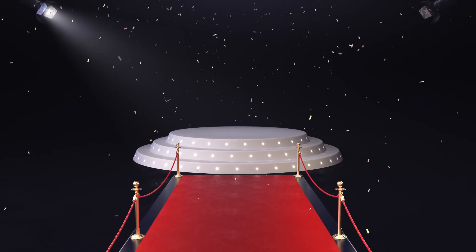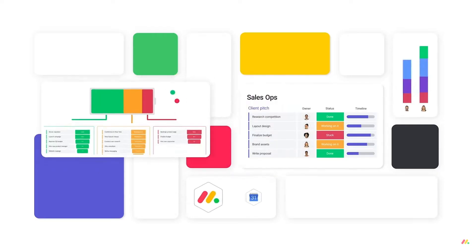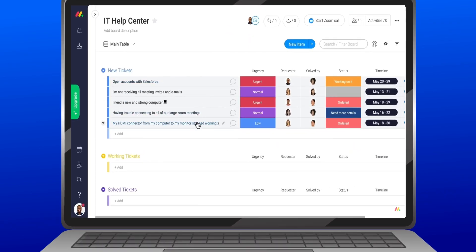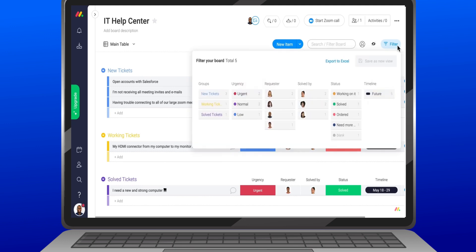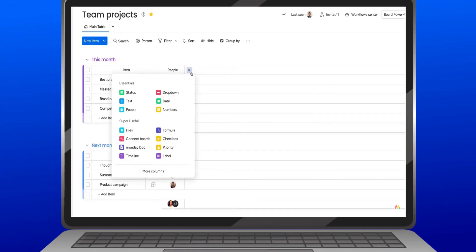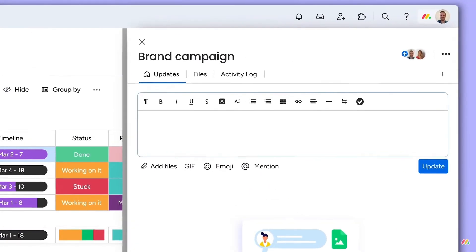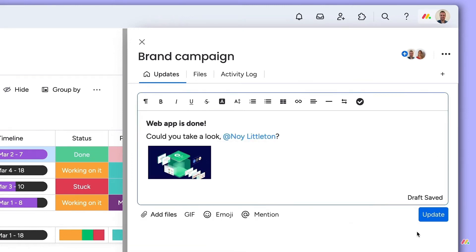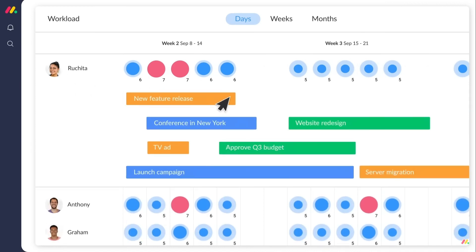Now ladies and gentlemen, get ready to roll out the red carpet, because we have a winner. Our top-rated software is none other than Monday.com. Honestly, this tool has totally revolutionized the way I stay organized and on top of my game. The best part is that it is super easy to use — you don't need a PhD in rocket science to figure it out. It's so intuitive and user-friendly that you'll be up and running in no time. You can create, assign, and track tasks in Monday.com like a boss. Moreover, you can seamlessly communicate with your team, leave comments, and even share files all within the platform, so that everyone can see what's going on, who's responsible for what, and when things are due. And did I mention the customizable dashboards? You can tailor Monday.com to fit your exact needs and preferences — choose your own layouts, colors, and even add cool widgets.